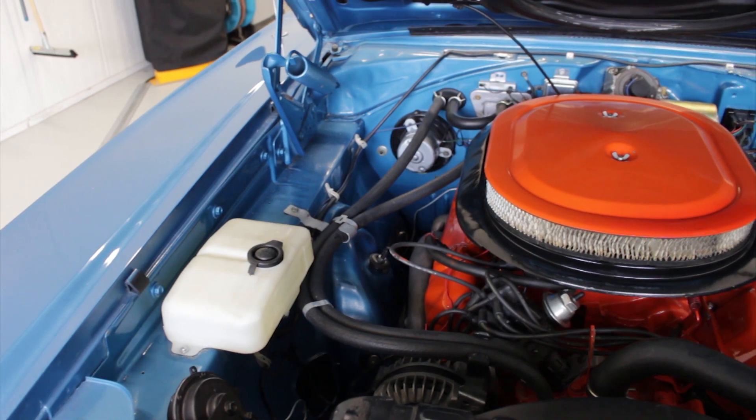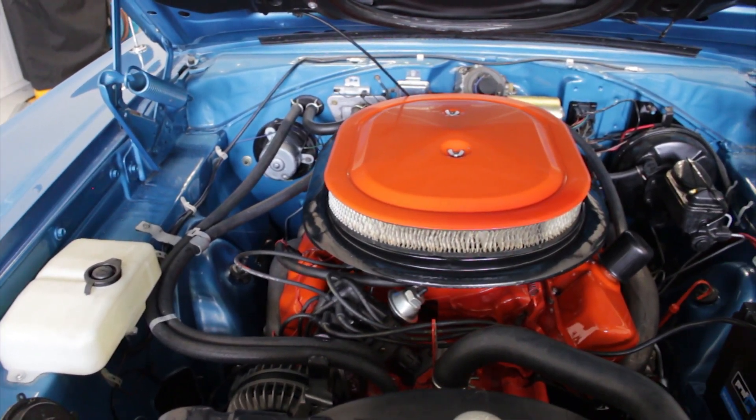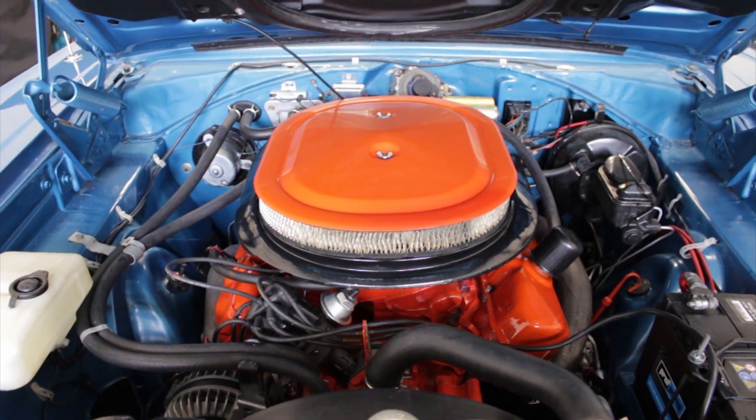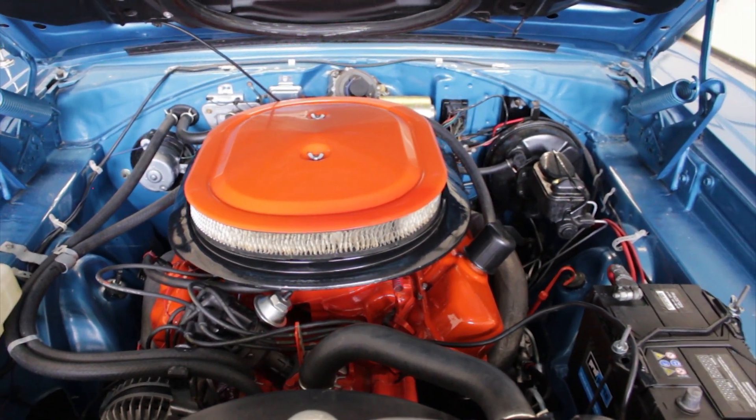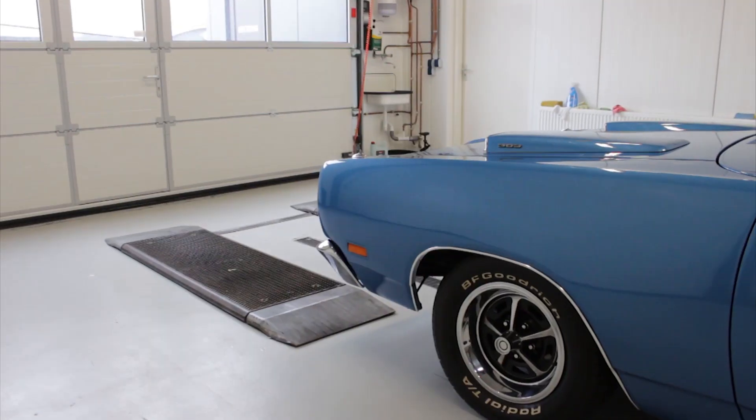This car is equipped with the original big block 383 big block engine with around 335 horsepower, which is hooked up to an automatic transmission — the factory correct 727 Chrysler Trans — and, of course, the 8 and 3/4 rear axle.